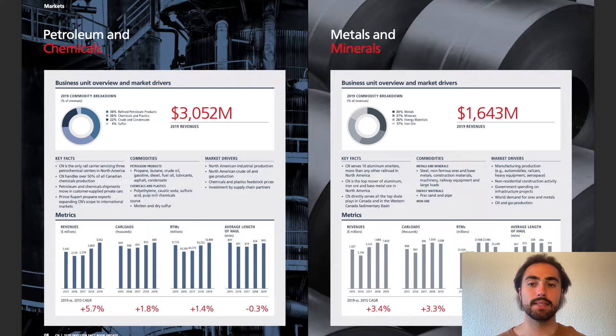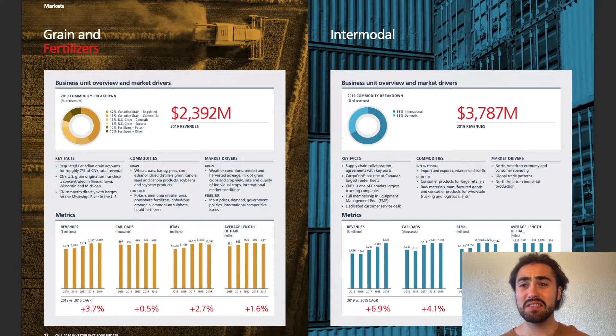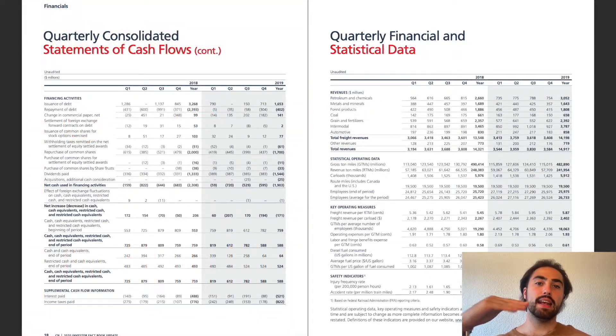Their revenue came from different segments: petrol and chemicals, metal and minerals, forest products, coal, grain and fertilizers, intermodal, and also automotive. And all of that data I'm not really having a close look at, to be honest.